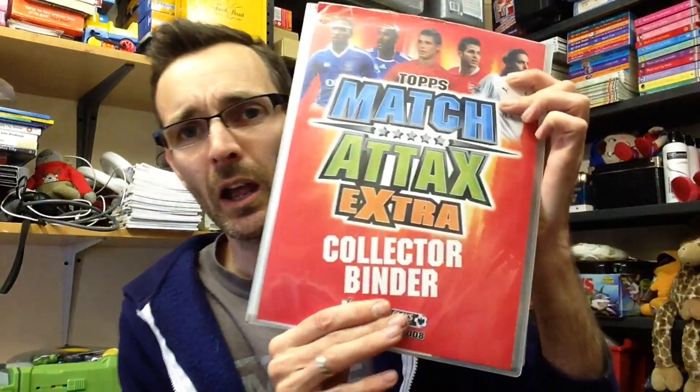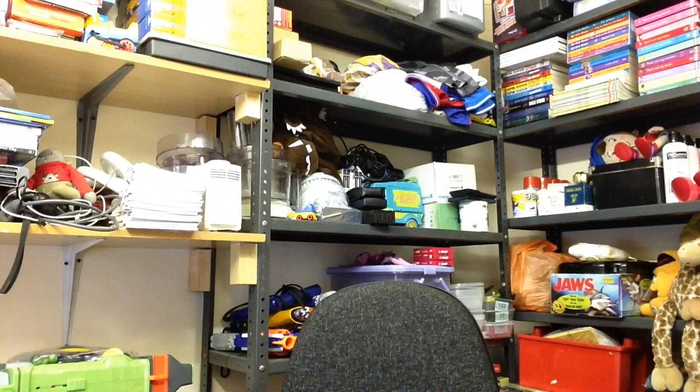And then I bought some more Match Attax — God only knows why, I can't resist it. Another binder and it's absolutely rammed, completely rammed with cards. There's loads of shiny stuff, foils and what have you. Picked up another one of those. I must have thousands upon thousands now and I've still not done anything with them. I paid a pound for that lot.